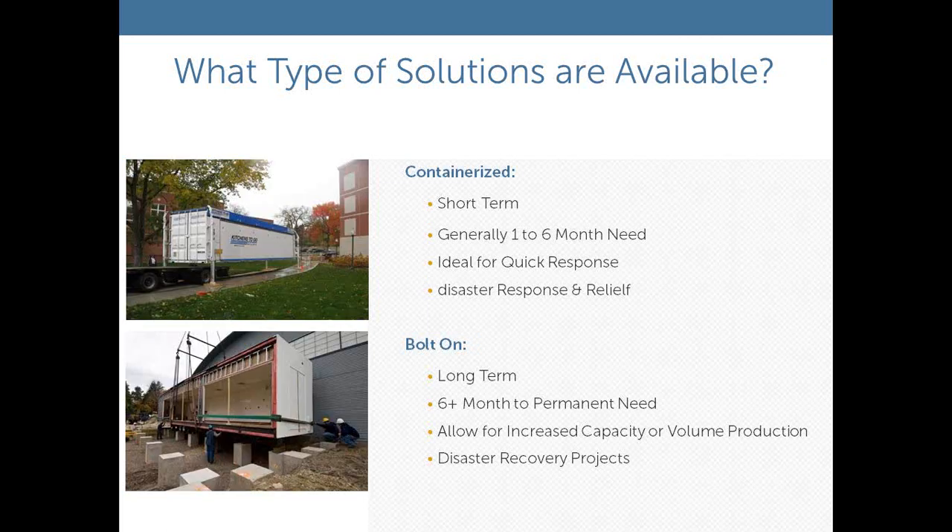There are also containerized solutions available, very similar to mobile units and also used for short-term. They're a little more cost-effective to move around the country and can be lifted easily with a crane into tight conditions. A bolt-on solution is similar to a modular solution but is actually designed to be bolted on to an existing facility. If you have space for a servery or dining area, these bolt-on kitchens can be shipped to site and bolted on to the existing space to create your interim food service solution.